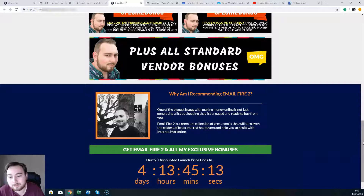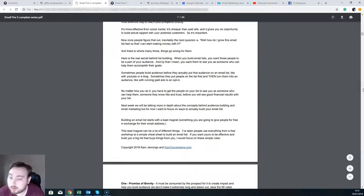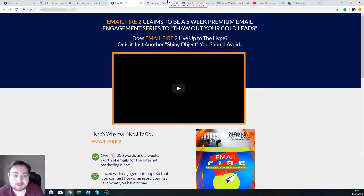Why am I recommending Email Fire? Well, quite simply, one of the biggest issues with making money online is not just generating the list, but actually keeping that list engaged and having those leads wanting to buy from you. This is a premium collection of great emails — they're going to turn even the coldest of leads into red-hot buyers and allow you to profit in the internet marketing niche. Even if you're not in the IM niche, I still believe these emails are going to work really well for you. You just need to change the outgoing links and a little bit of the content. But in terms of the actual structure, I would very much recommend that you follow this proven strategy.